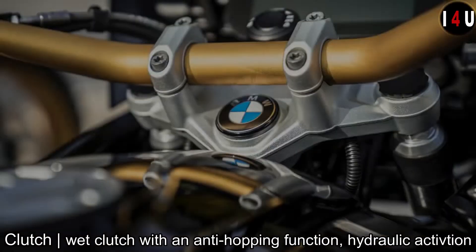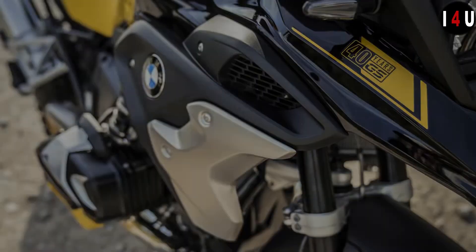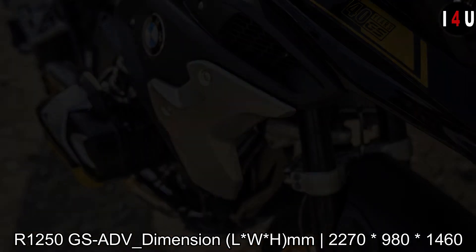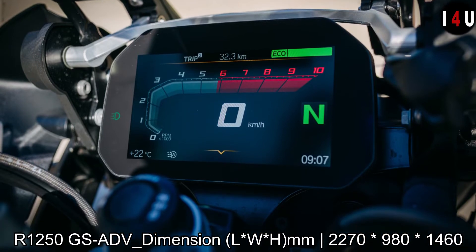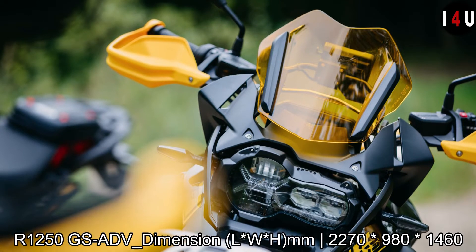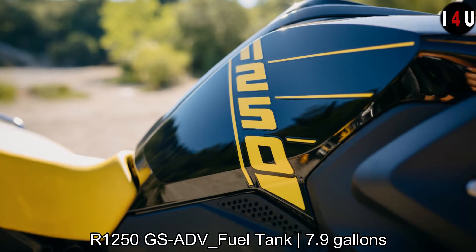The clutch type is a wet clutch with anti-hopping function and hydraulic activation. In the dimensions of the GS Adventure model, the overall length is 2270mm, the overall width is 980mm, and the overall height is 1460mm. The fuel tank size in the GS Adventure model is 7.9 gallons, and the permitted total weight is 1069 pounds.